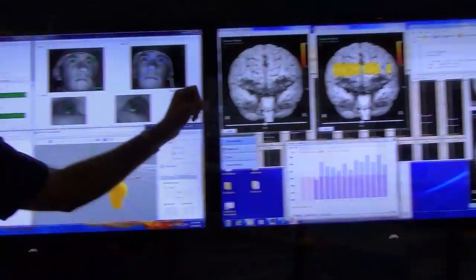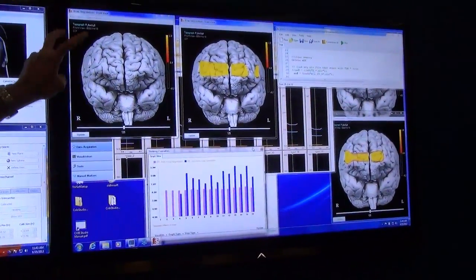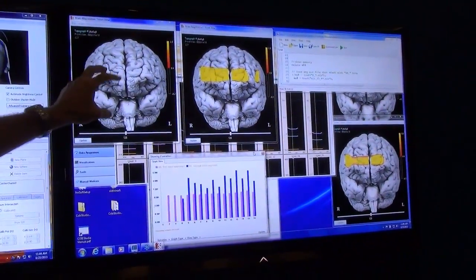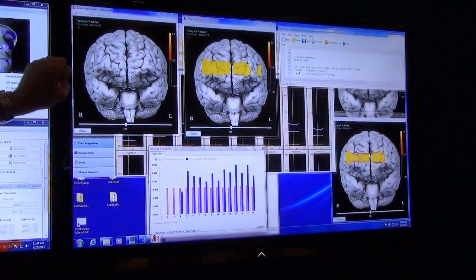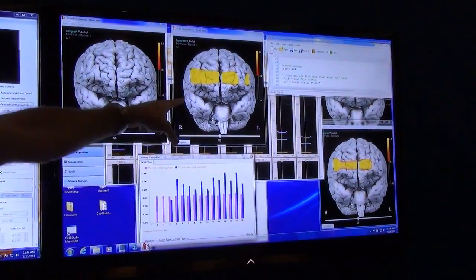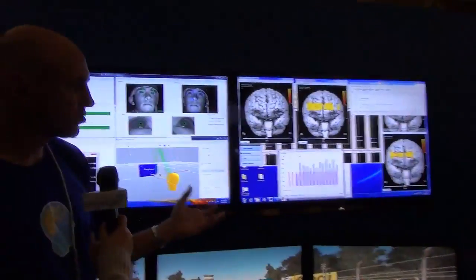Let's process this data and see what we get. This is the picture of the brain and the hot spots during the Sunday drive. As you can see, it's basically a very simple presentation of the fact that he's not asking a lot of his brain when he's doing the Sunday drive. In contrast — these are on the same scale — when you look at the high driving speeds, you clearly see a lot more of his brain light up.